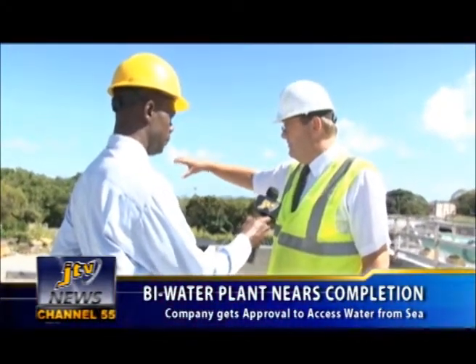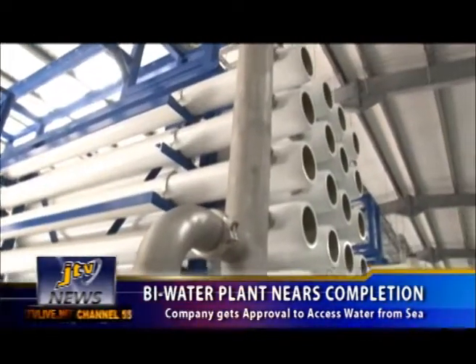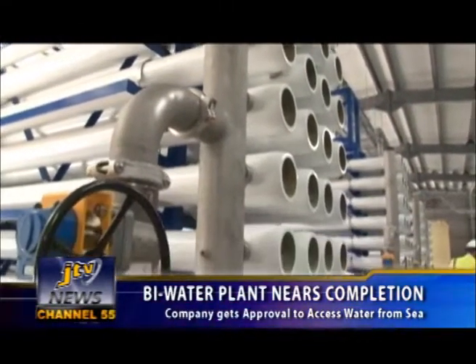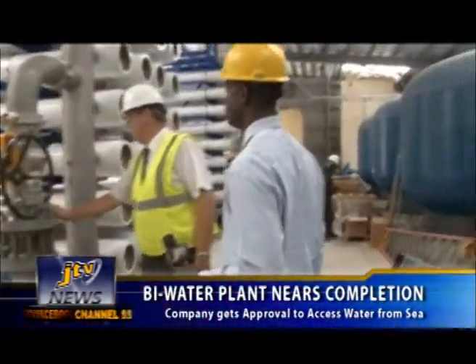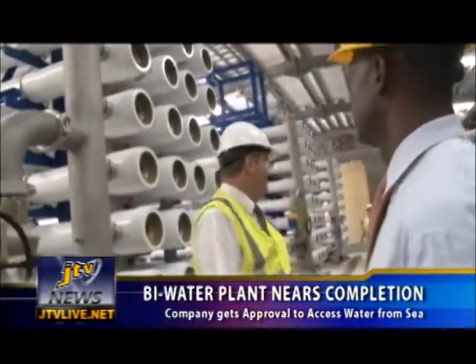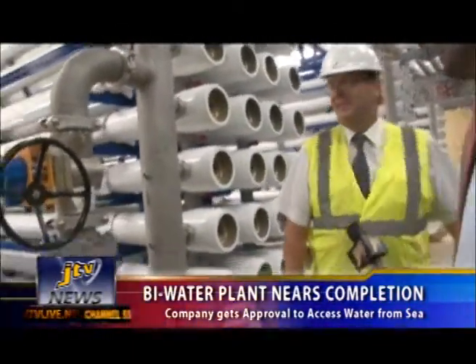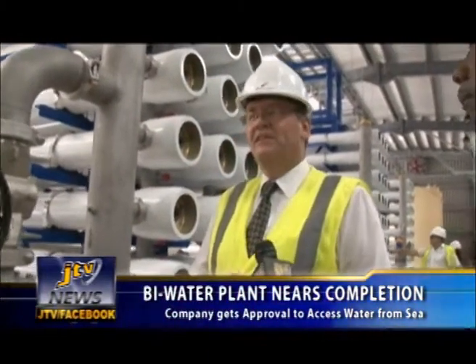That pump station will feed the raw water supply into the RO hall. For this plant, it's a 2.3 million gallon per day facility which complements the existing facilities on the island. Projections of population and demand have shown that there is insufficient capacity on the island as of today.